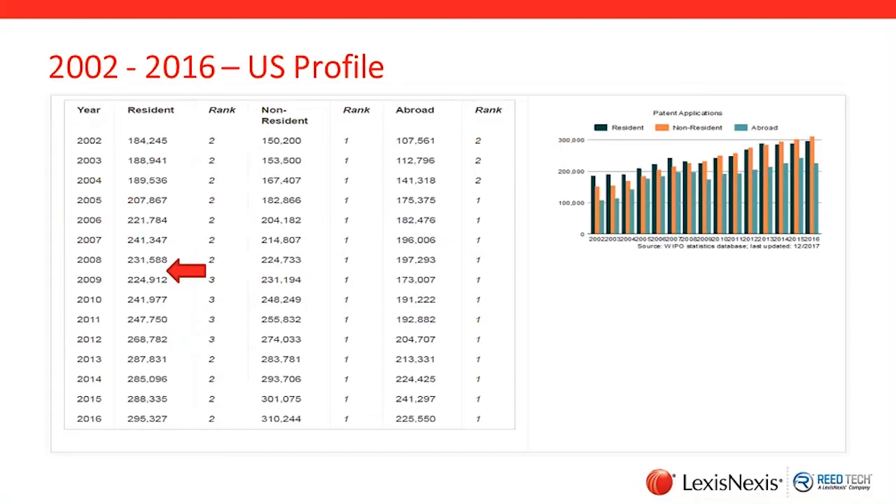If we look at this, you can see over time — on the bar graph on the right-hand side it's plotted out — resident versus non-resident, and then abroad, US filers abroad. The US is somewhat unique among the top patent filing countries in that, as a total percentage of applications in 2016, we have more foreign filers into the USPTO than domestic. For 2016, you see 295-and-change versus 310-and-change. Most countries, the majority is internal domestic filers. The US is an attractive market.